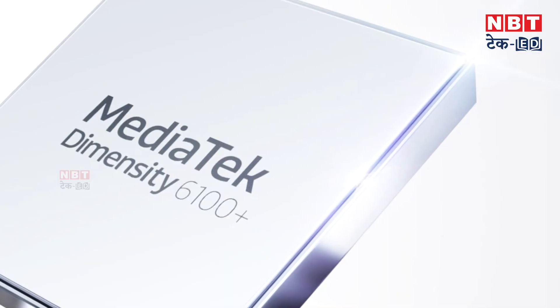Talking about performance, it has a MediaTek Dimensity 6100 Plus chipset, which is good for this affordable price. It is good for multitasking, normal gaming, and video streaming. The performance is good overall, and it has solid RAM and storage support.